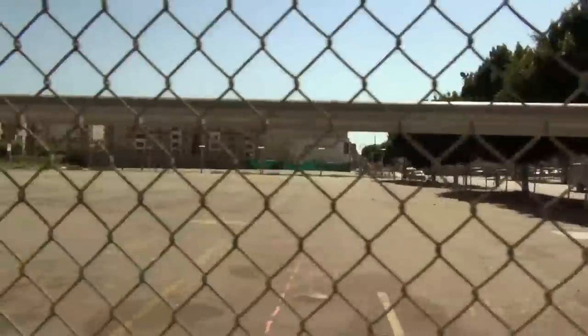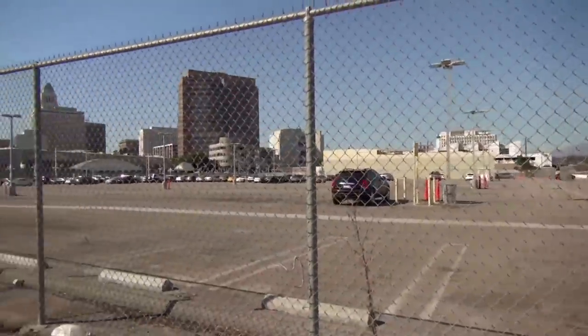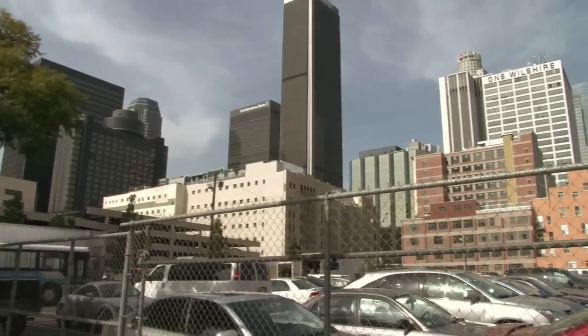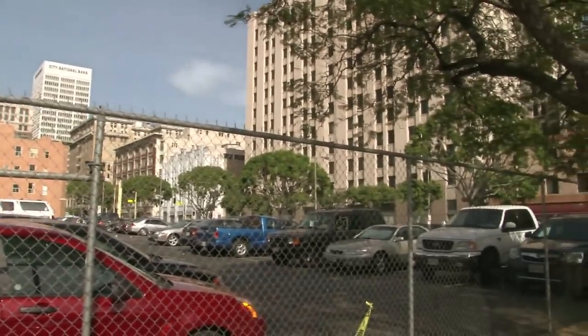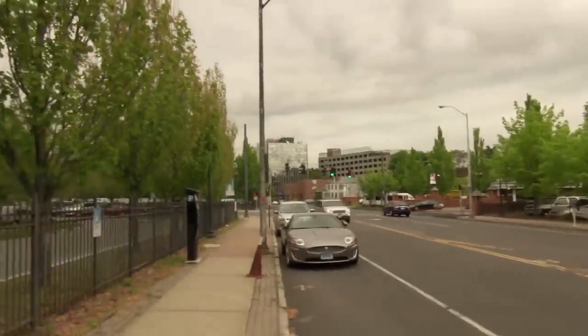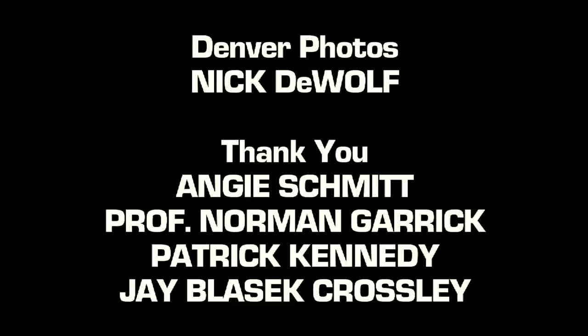Having so much parking changes the nature of how the city feels, but more importantly how it functions — especially from a transportation point of view. Basically, what we have done is create what is essentially an office park, where all these people drive into the city and then drive out, because nobody really wants to be around all that parking. It's a problem, but it's also an opportunity because the land is there. We have essentially land-banked these areas, but you need the right policies and the right mindset if you're going to change how these cities have evolved.